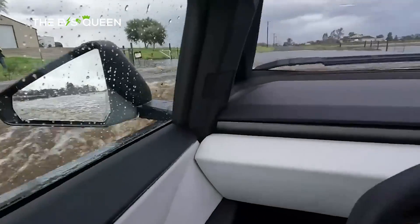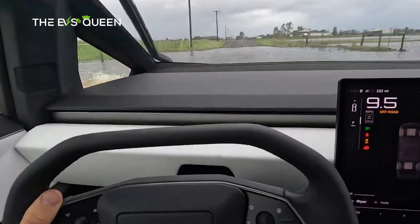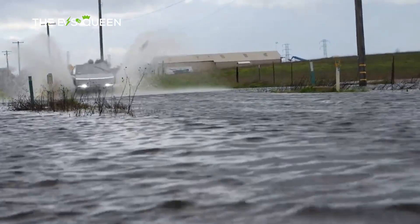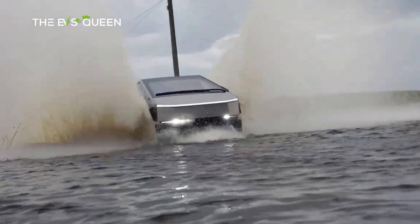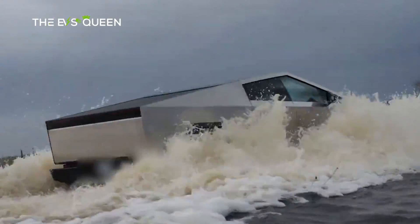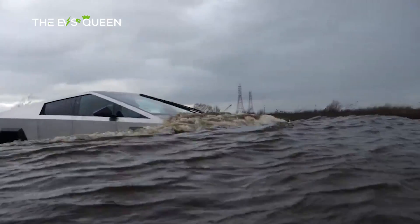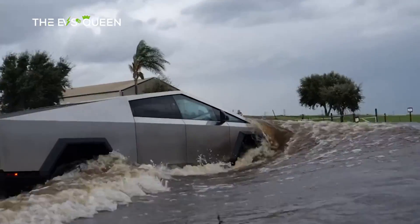In this test, the YouTubers take the Cybertruck across a small body of water that accumulated due to flooding following heavy rains. During the course of the test, they take the Cybertruck over increasingly deeper water puddles, with the highest water level covering the truck up to the windshield. As expected, the Cybertruck traverses even the deepest part of the body of water with ease, showing the truck's capability to serve briefly as a boat.